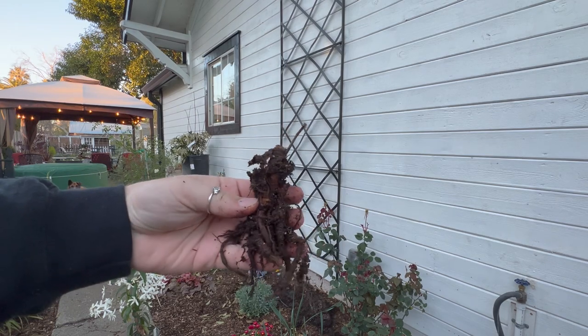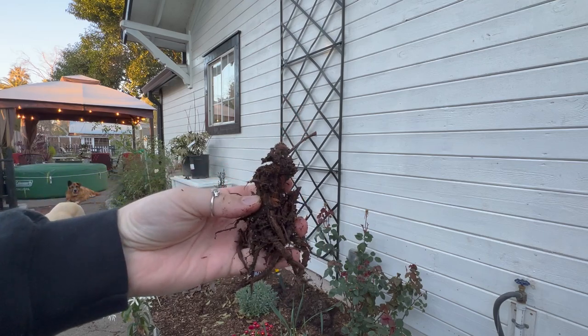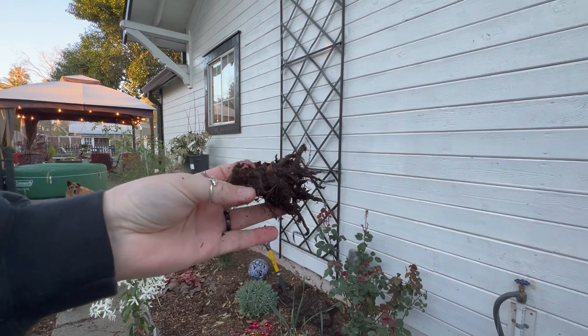Last year I had hops here — they got really tall and beautiful but got infested with spider mites so I had to pull them out. These are the roots that are left. I thought there was life in them but there isn't, so they're going in the trash.